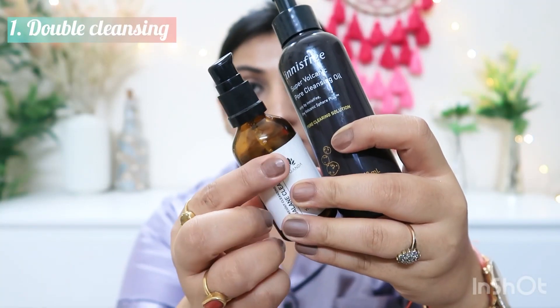First of all, I tie my hair. After that, I do double cleansing, for which I alternate between two options.